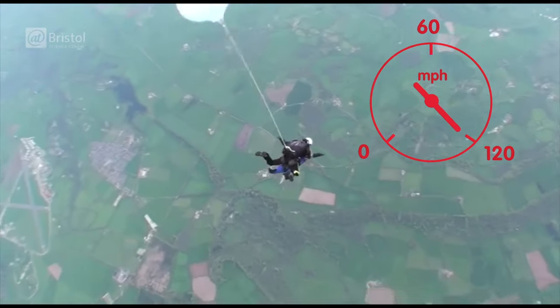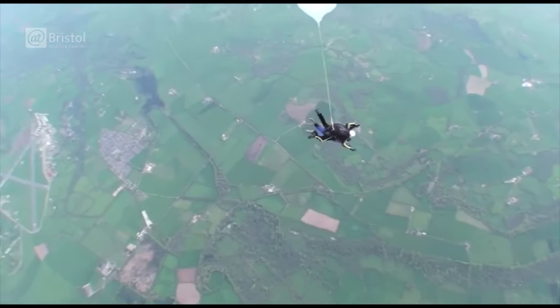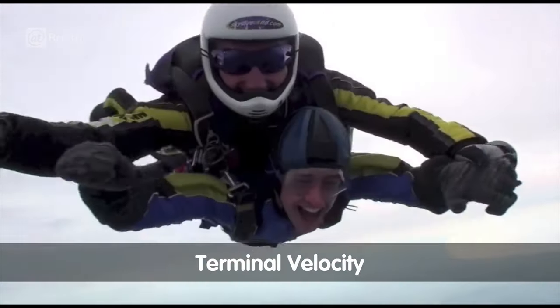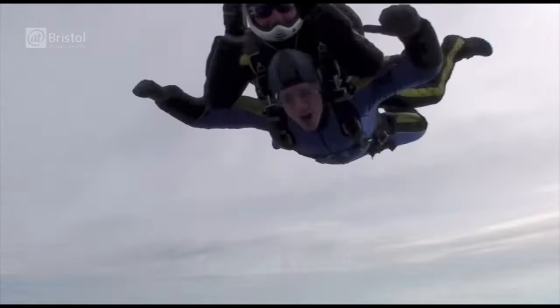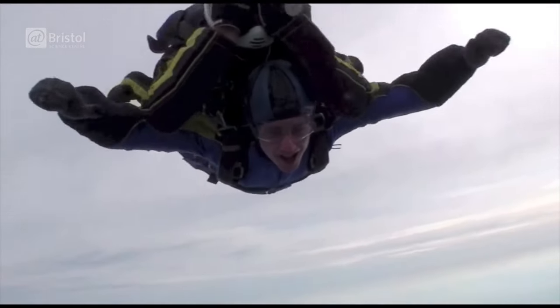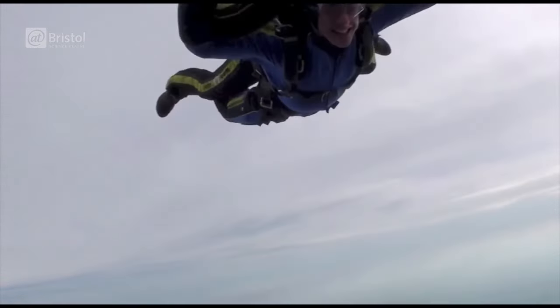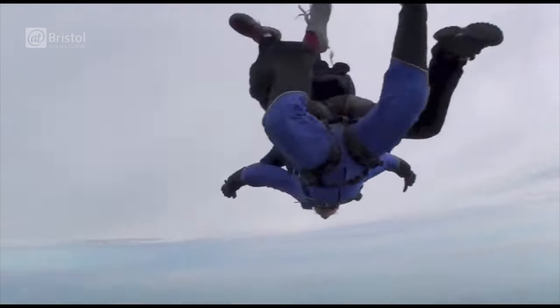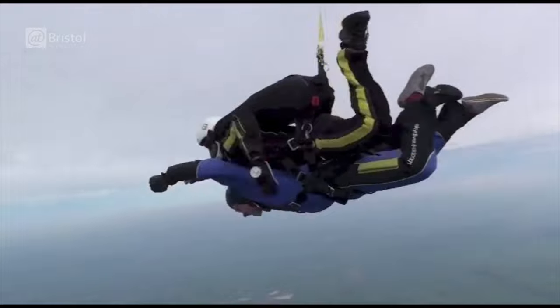At this point, the force of gravity is equal to the force of air resistance. This means that we've stopped accelerating, and so our speed is constant. This is called our terminal velocity. This belly-down position also helps increase air resistance. But even so, hitting the ground at 120 miles per hour is still a very bad idea.